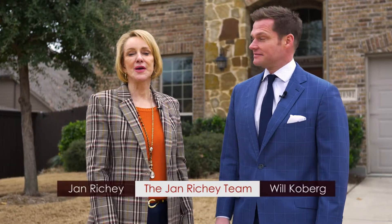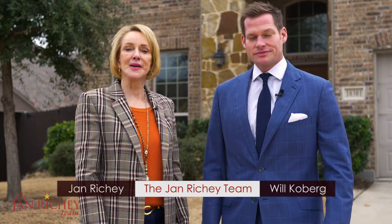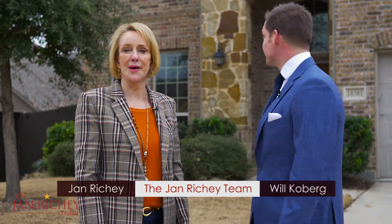Hi, I'm Jan Ritchie with the Jan Ritchie Team and I'm here with my partner Will Coburg. Hi everybody. Welcome to our listing at 10301 Matador Drive in McKinney, Texas. Come on in and let's go take a look at it.